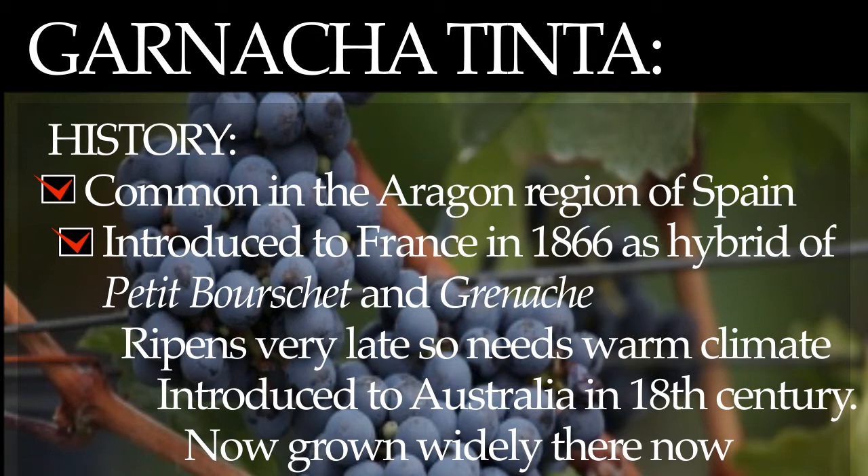It is a red wine grape variety planted in many parts of the world. This type of grape variety ripens very late, so it's advisable that it be cultivated in dry and warm climates. It was introduced into Australia in the 18th century and became a popular grape variety there. Since the 19th century, Grenache Tinte is now widely grown in Australia.